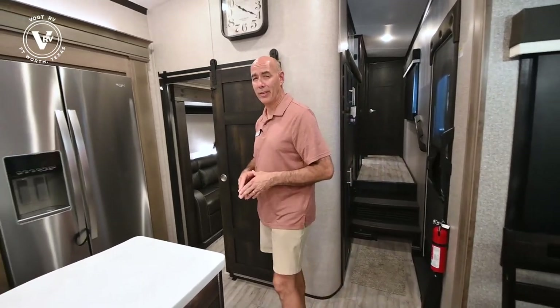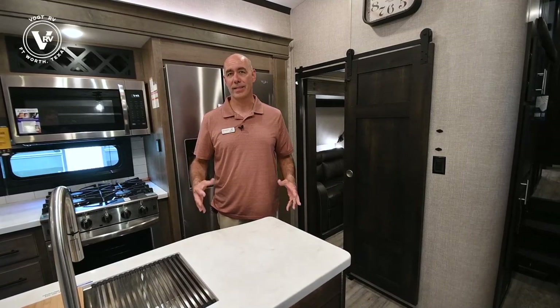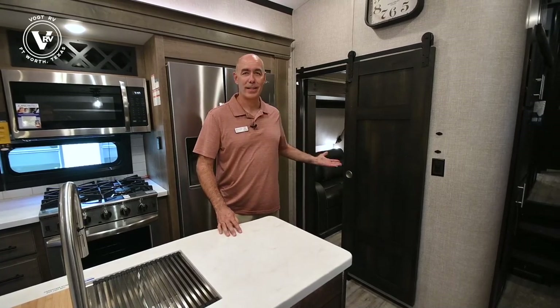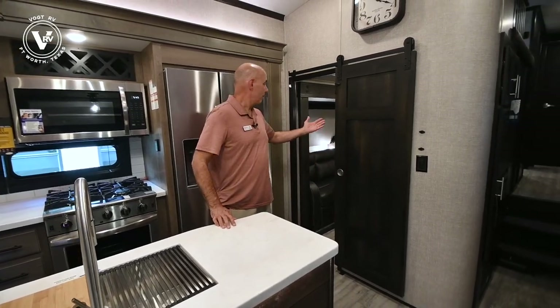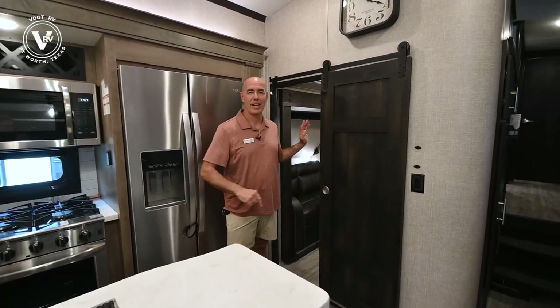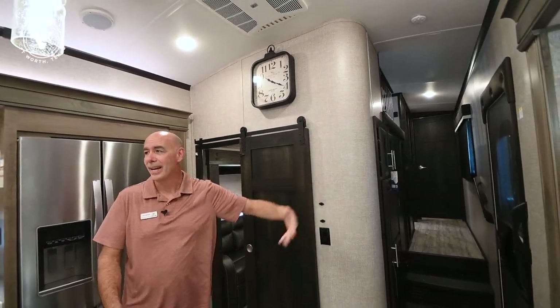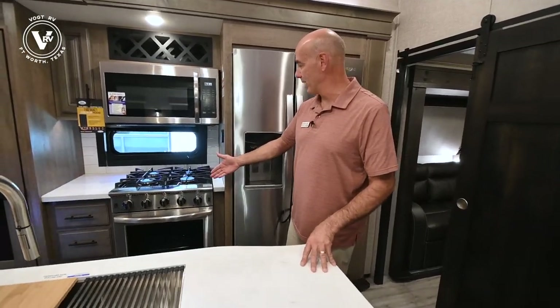Now we're inside this 377 RLBH. If this isn't my favorite floor plan, it's close to my favorite in the North Point line — this checks so many boxes. Supposing you work from home or your RV, you have an office here. Say you have kids, a teenager that wants to go in and do some gaming — right there you go. Maybe you want to get away from the kids that are out here gaming — you can get away. This is a separate little office and we'll go in there in a minute. We have a loft above for more sleeping area, a nice spacious living room in the back, a beautiful kitchen with a beautiful island, a four burner cooktop with a nice oven.